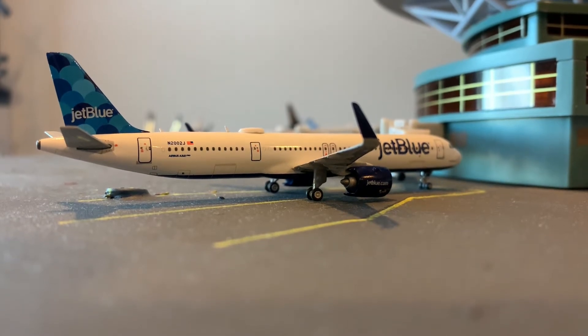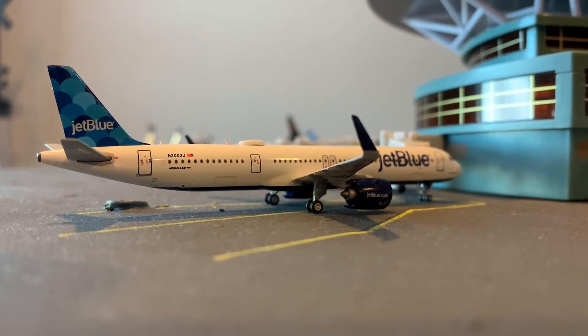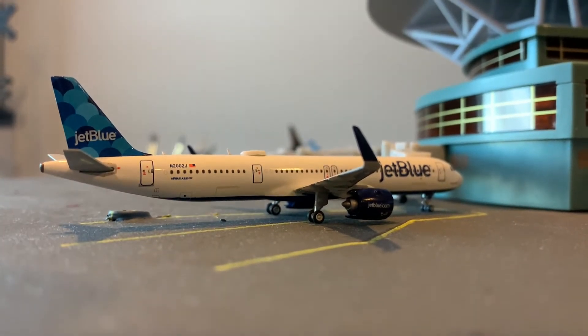This right here is a JetBlue A321 Neo. This is the David Nealman, and she's getting ready to head out to Orlando, Florida.